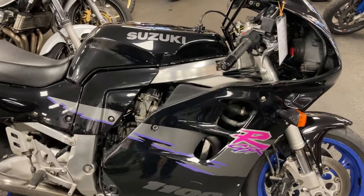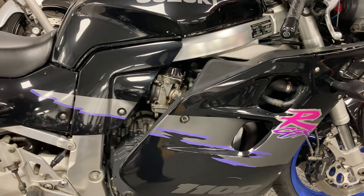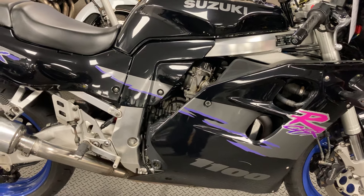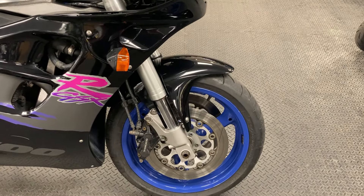Obviously you have the double overhead cam, air-oil cooled, carburetted motor in these — a real powerhouse of a motor. Obviously they come in the aluminium frame, aluminium swinging arm, and then obviously quite advanced for the day — you've got upside down suspension.